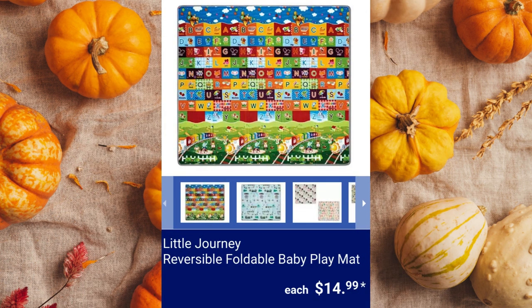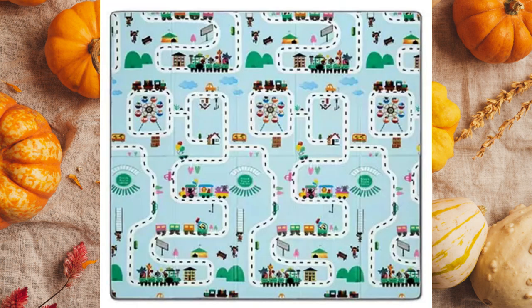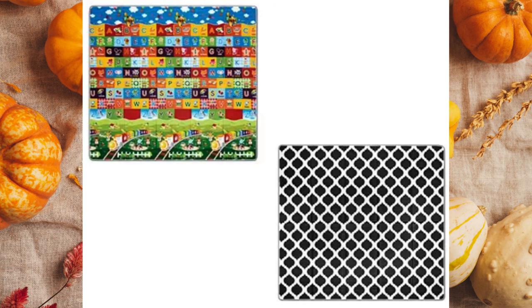Little Journey Reversible Foldable Baby Play Mat. It's water-resistant, weighs less than 3 pounds, and measures 76 inches by 70 inches for $14.99 each.